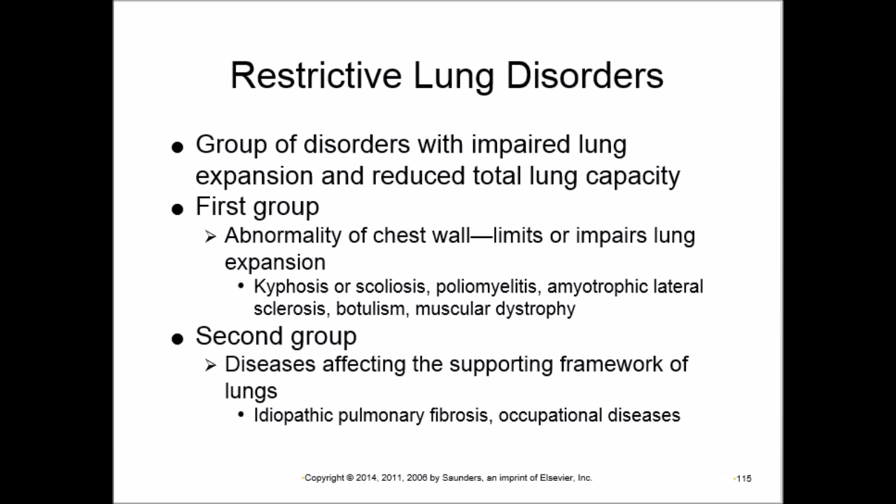Restrictive lung disease is a condition where total lung capacity is reduced due to impaired lung expansion. The first group involves a problem in the chest wall that limits lung expansion, while the second group involves a problem in the supportive framework of the lung itself.